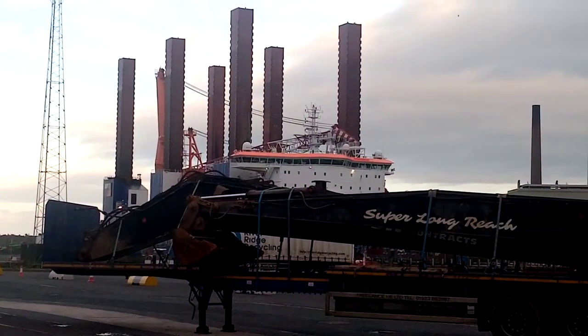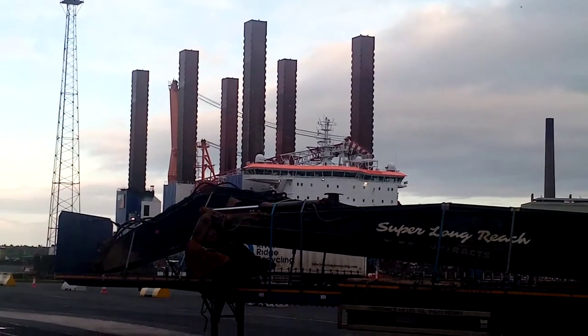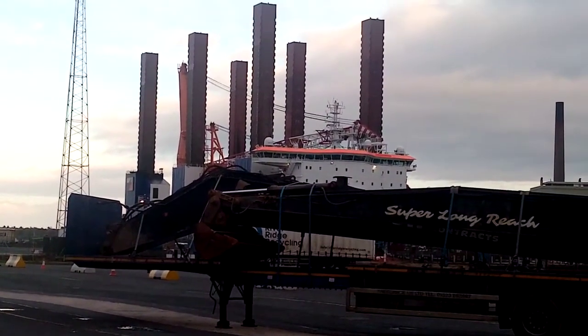Back here again at Limeport with our construction vessel again. I did a video last night, probably about 17 hours ago when I was recording.